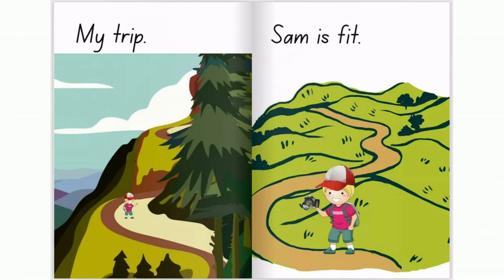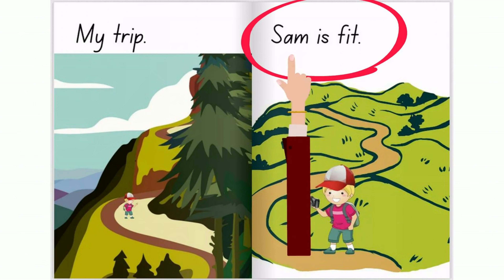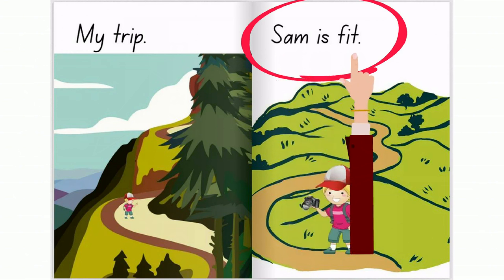Let's see if you can count the words in the book using spaces. Sam is fit. I, sit — one, two, three. Three words.